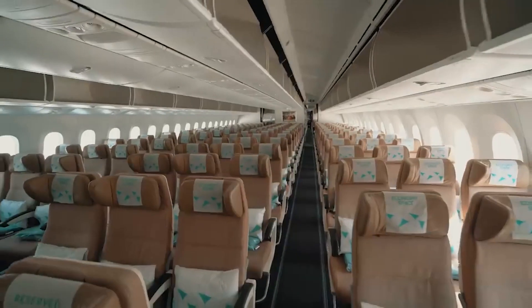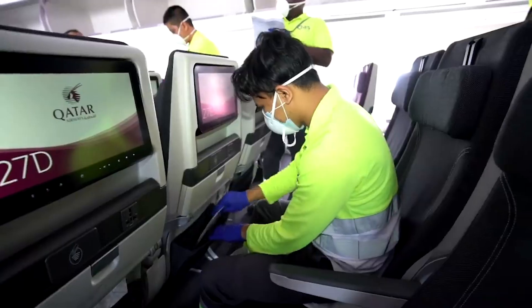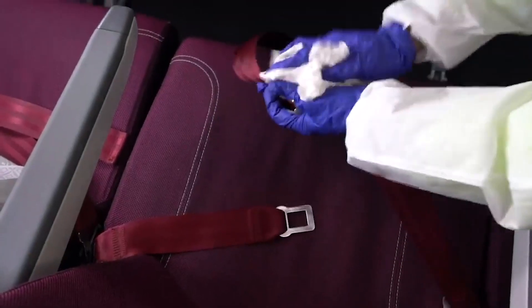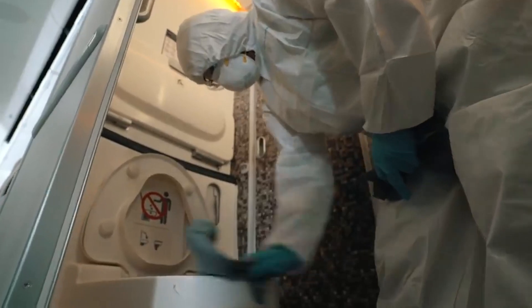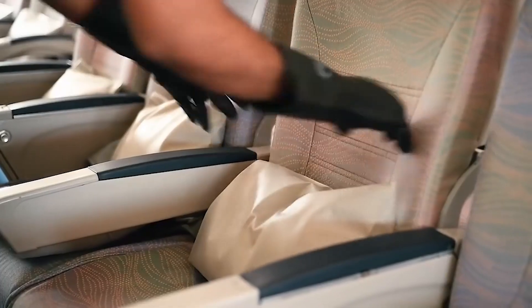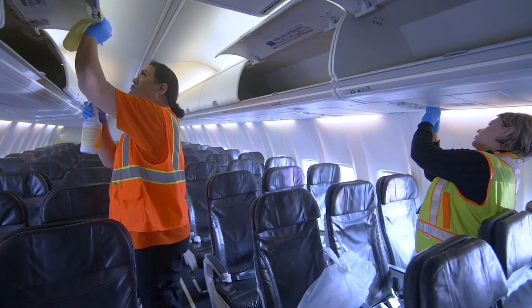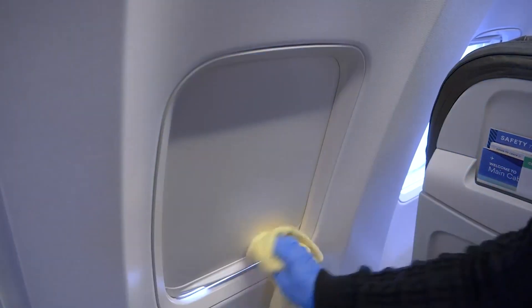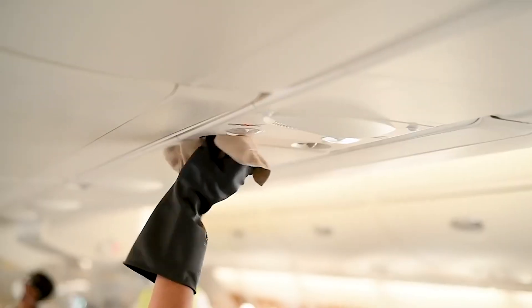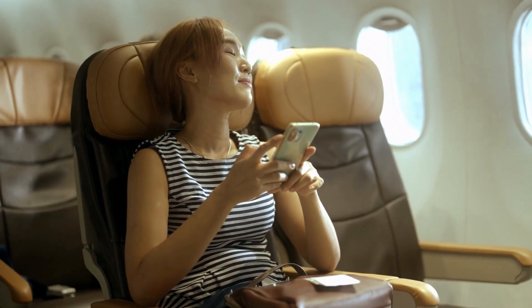When it comes to cabin cleanliness, airlines don't cut corners. Flight crews clean and sanitize every nook and cranny of the airplane. Tray tables, armrests, and seatbelts are wiped down, and lavatories are disinfected to a hospital-grade level of cleanliness. Airlines recognize that maintaining a hygienic cabin is essential for your well-being, and by eradicating germs and keeping surfaces clean, they contribute to your comfort and peace of mind throughout the flight.